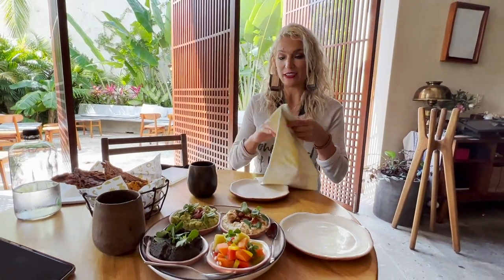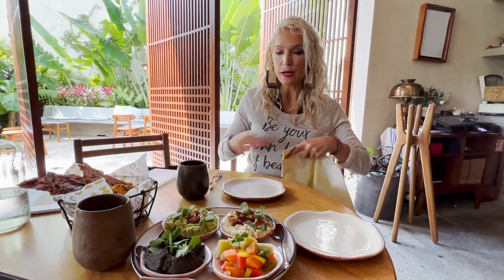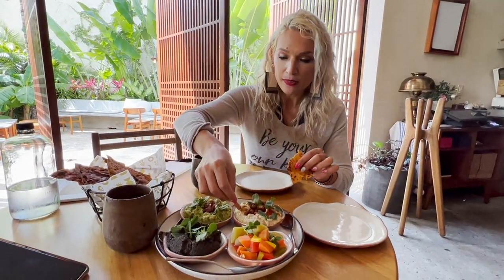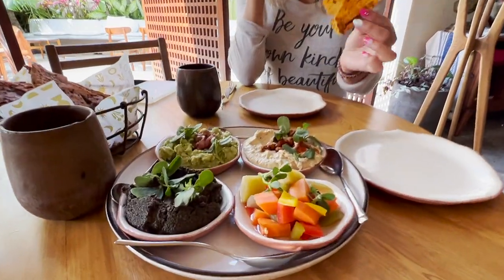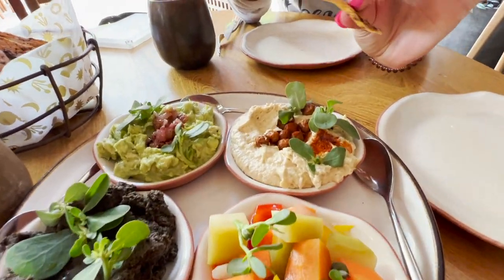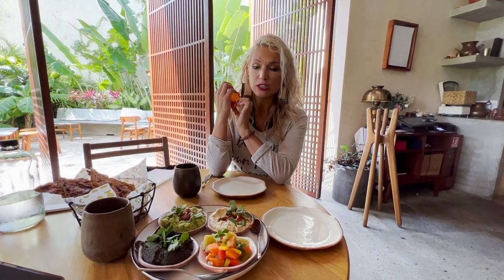I am going to dig in and see how we like this spectacular bread. Look how awesome. Yummy! The hummus is ridiculously creamy and then it offsets with this beautiful crunchiness of the bread. Everything is vegan, 100%, and locally sourced.